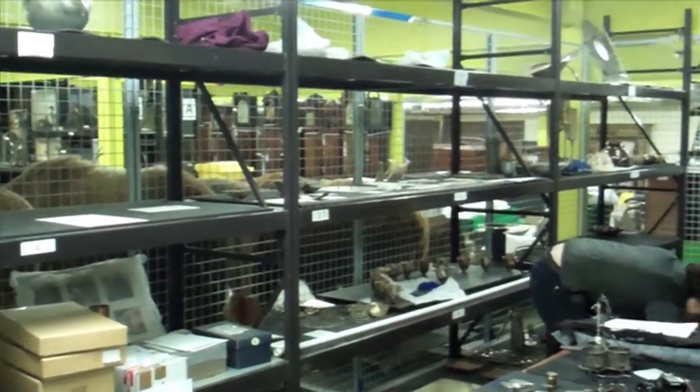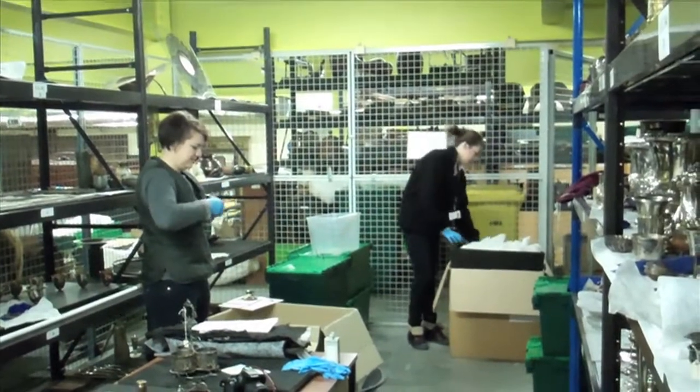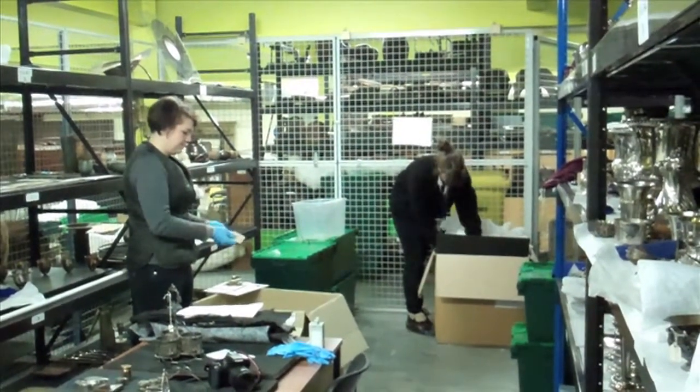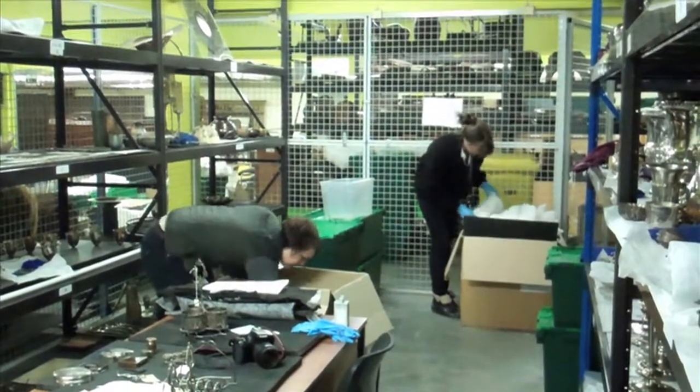So one of the first things we do when we're working in the store is make sure we've got enough space to work and everywhere is tidy. So at the moment, Emily, Rose and myself will just be cleaning the space within the store to make sure we've got enough room to carry out our work.